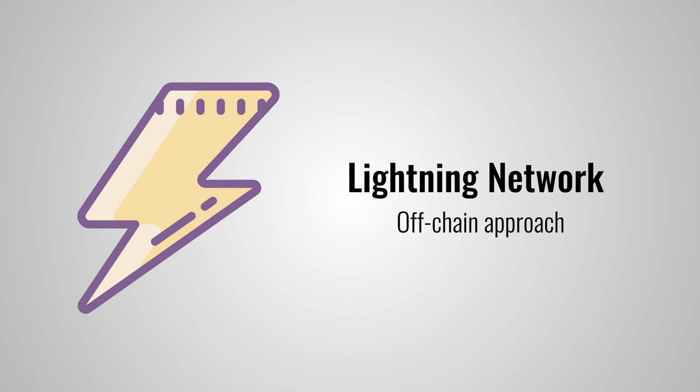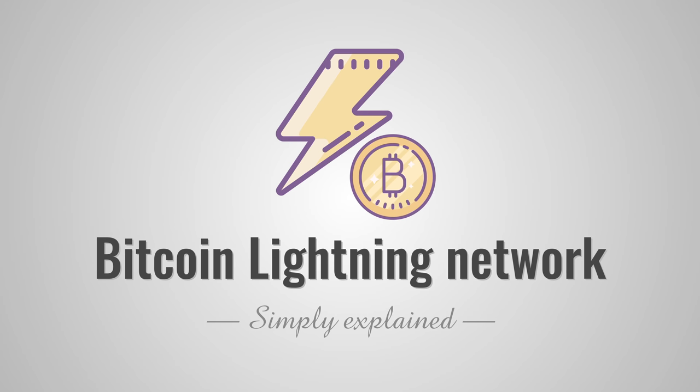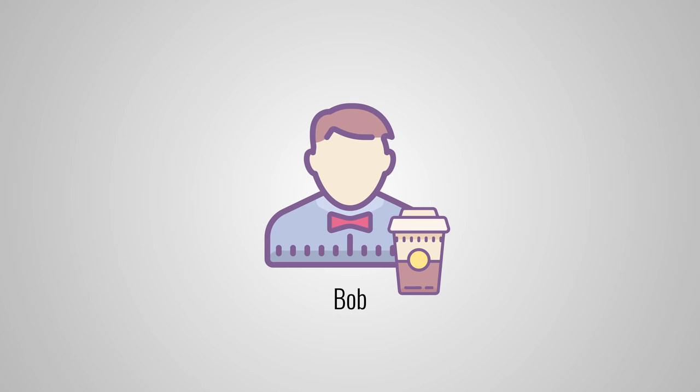So how does it work? Let's take a look at an example. Let's say that every morning, Bob buys a cup of coffee on his way to work. Creating a transaction on the blockchain for a simple coffee is really overkill — he might end up paying more fees than the actual price of his coffee.